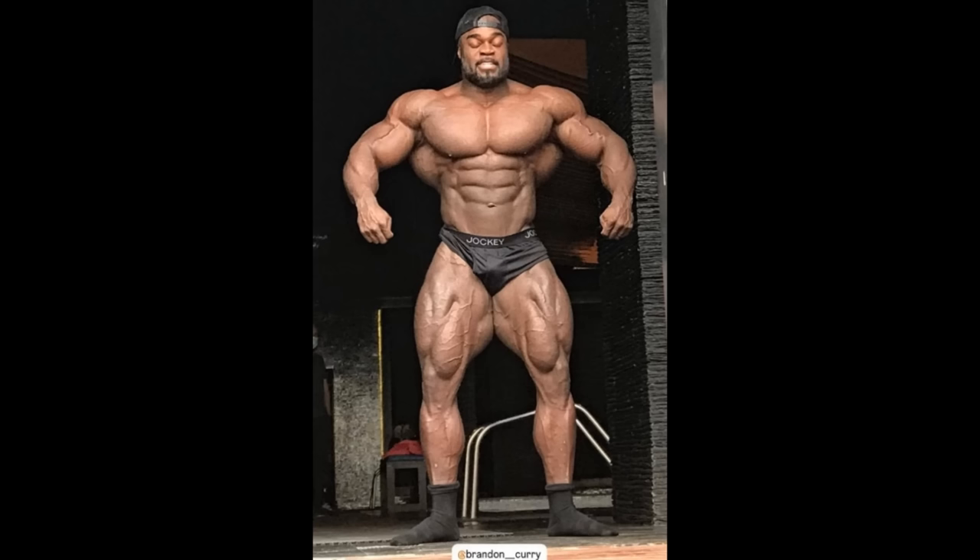Brandon Curry posted this photo on his stories recently — he didn't specify if this is recent or not. I know he's over there in Kuwait training. He doesn't have to qualify for the Mr. Olympia; he won the Mr. Olympia, he's qualified for life. But he already competed at the Dubai Pro, and the prize money is huge right now, so it would make a lot of sense for him to jump in and win that money.